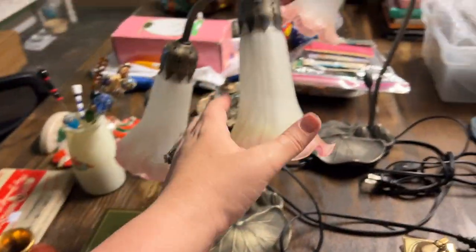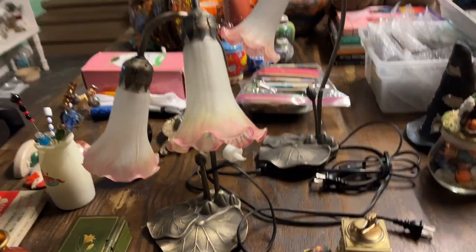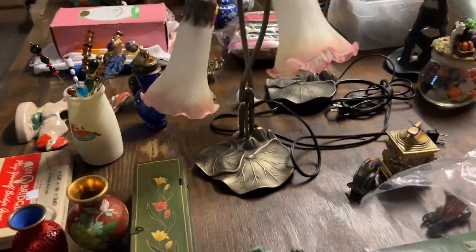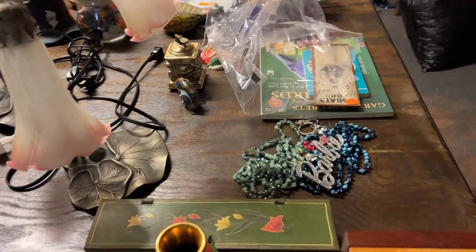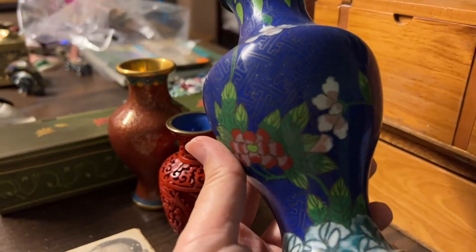These two lamps are from the flea market - we got them from the same vendor and they gave us a pretty nice deal. They're not antique but they're made to look antique. And then we got this cloisonné blue and green vase.